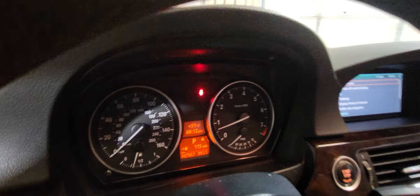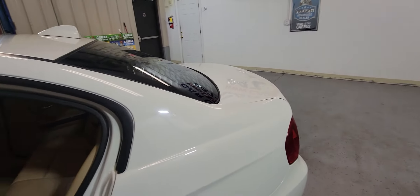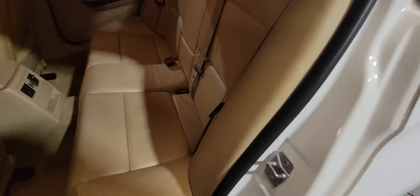Bluetooth, and again low miles — 97,000 — well maintained. It's got a lot of service history on the Carfax report. Those rear seats look good too, no problems here.